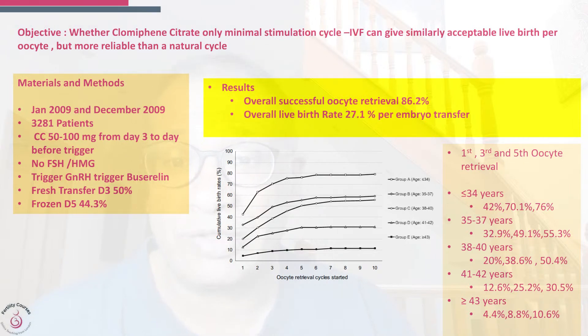The study ran from January 2009 to December 2009, covering 3,281 patients. Clomiphene was given at 50 to 100 milligrams from day three to the day after trigger. Importantly, you do not give it for five days — you give it continuously, which seems to give a much better switching off of the pituitary so that LH does not get released to create ovulation.